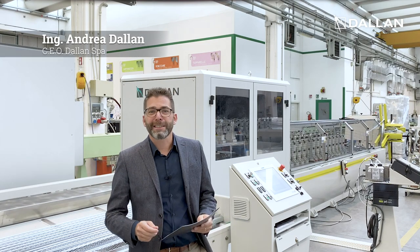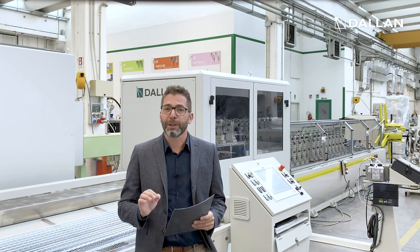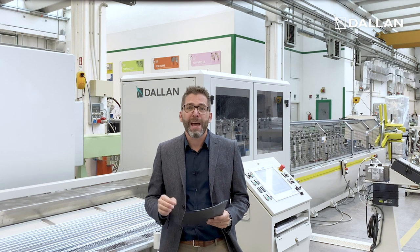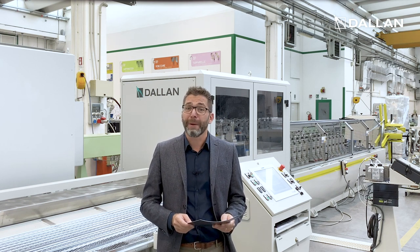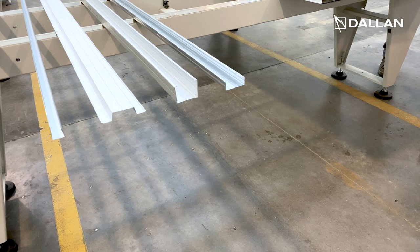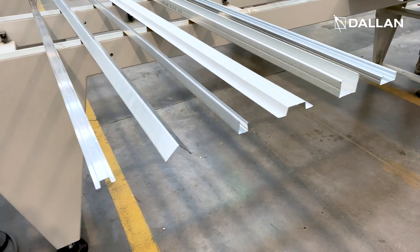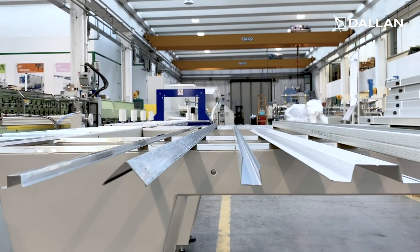Hi, I'm very excited to present you today Dallan's best seller in terms of machines for plasterboard profiles. Here we have the Dallan D4V system complete with semi-automatic packaging that allows for a production speed up to 60 meters per minute. The main focus of this machine is its flexibility, allowing to produce all standard profiles for the plasterboard drywall system.